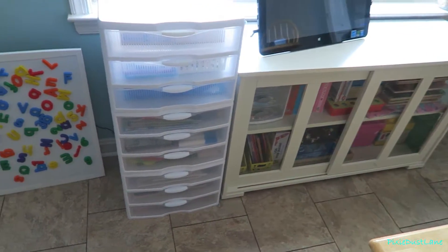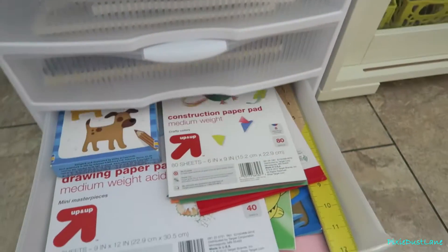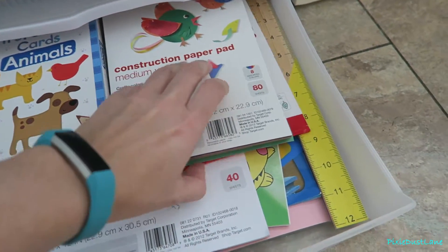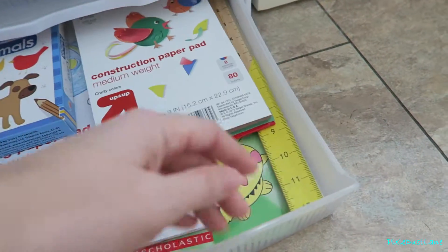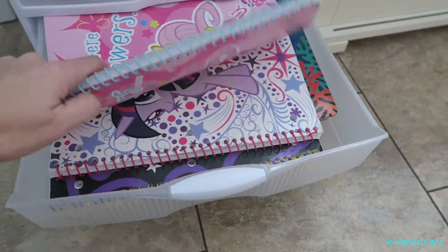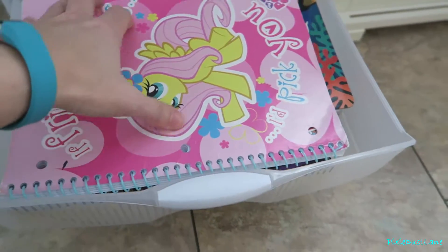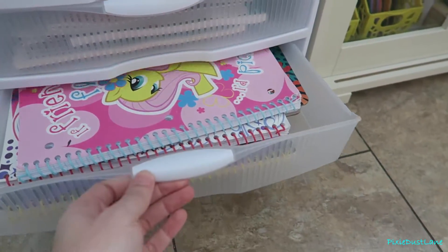In these bins, the bottom drawer has drawing paper, construction paper, stencil cards, some drawing books, and some rollers. The next drawer has notebooks and books with blank paper for drawing. My oldest is always asking for paper to draw and write on, so this is a good place for that — she can easily come get it whenever she wants.